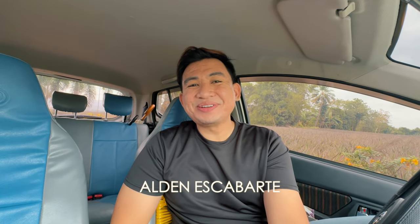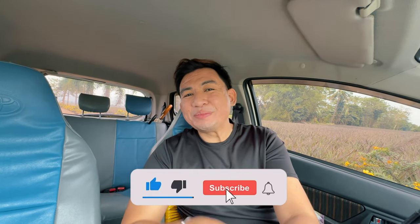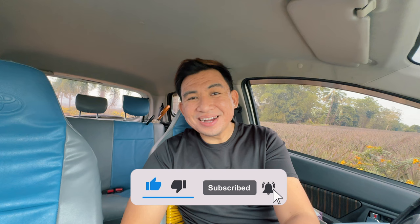Good day my friends! Alden here and welcome back to a new video on the channel. Today we are in Ormoc City, dubbed as the City of Beautiful People. But today I'm gonna show you some of the beautiful places to see here in the city. If you're new to the channel, subscribe now so you won't miss our future trips. Ready? Let's go!